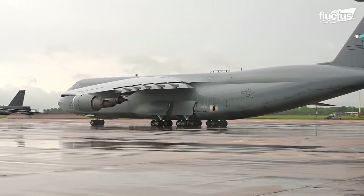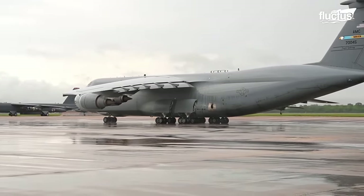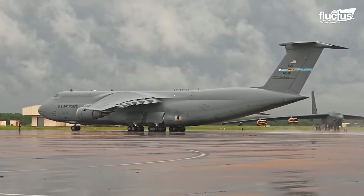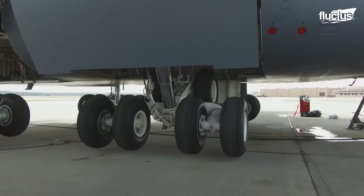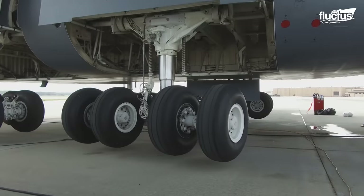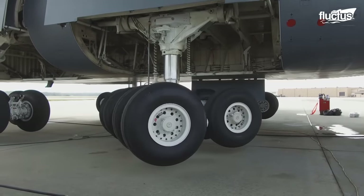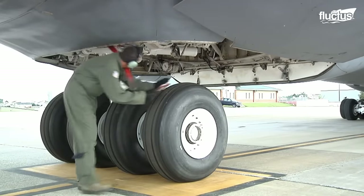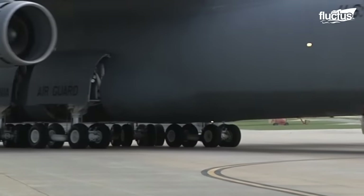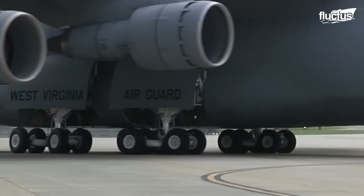Perhaps most interesting of all is the manner in which the landing gear is deployed. The struts come out of the fuselage sideways, then turn 90 degrees, so the tires face forward. Though this sideways deployment must work perfectly in sequence to avoid malfunction, it was the only way to place the struts so far away from the center of the aircraft.